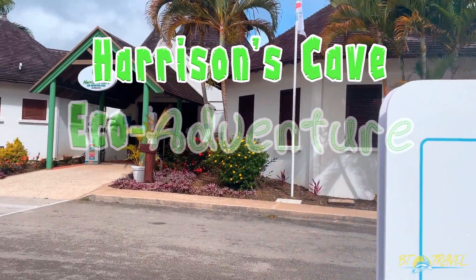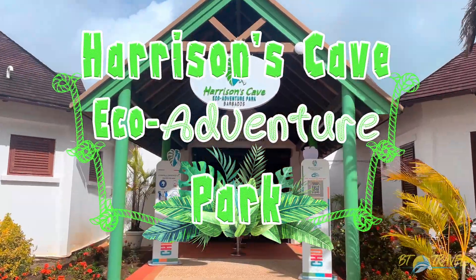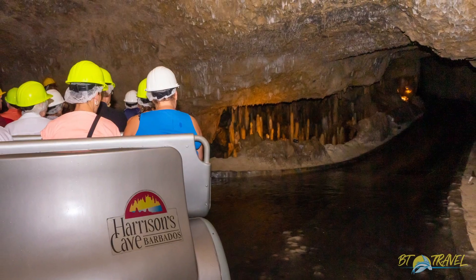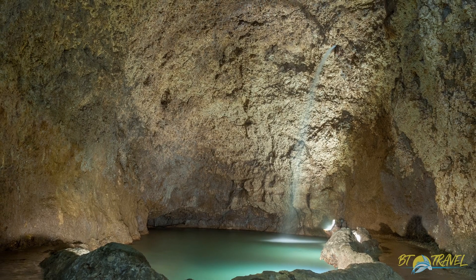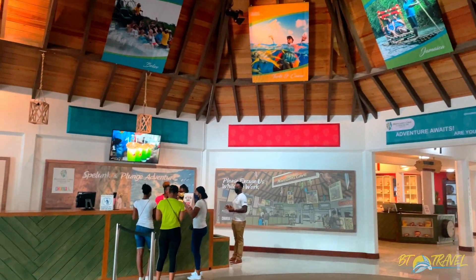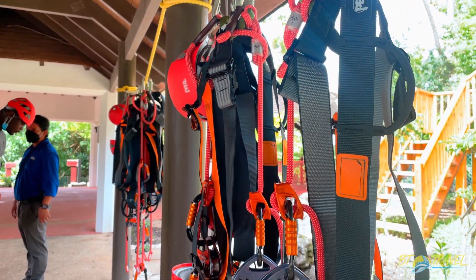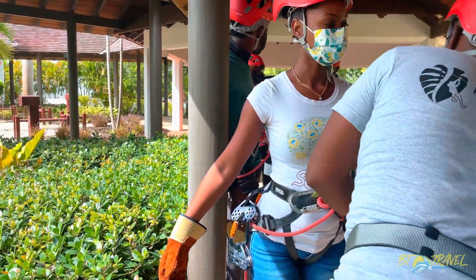Harrison Cave opened to the public in 1981 and has long been considered one of Barbados' greatest wonders, with its crystallized limestone caves filled with flowing streams, deep pools of crystal clear water, and towering columns located in the central uplands of the island. It has recently been transformed into an eco-park with the addition of new and exciting activities to experience.